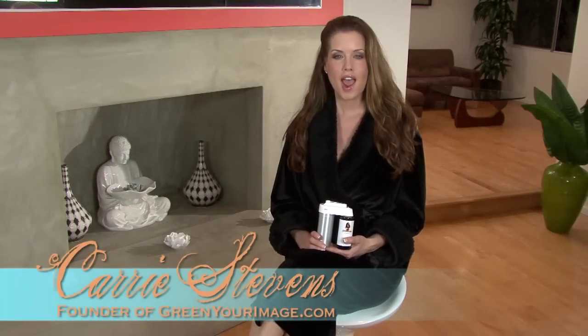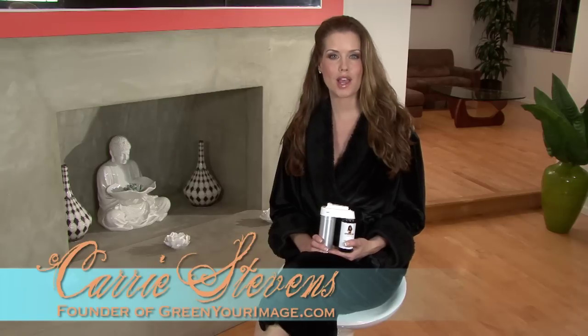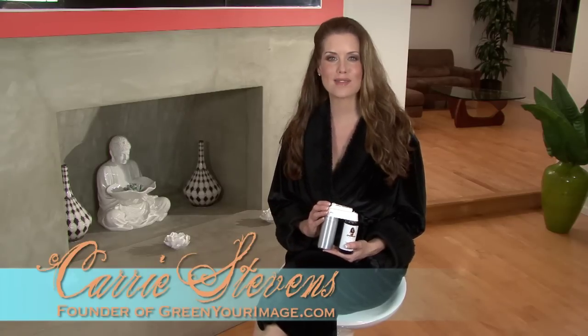Hi, my name is Keri Stephens. As a person that's committed to the green lifestyle and founder of GreenYourImage.com, I'd like to tell you about a new product from my friends at Spray Du Soleil. Many of you are already familiar with Spray Du Soleil's organic and convenient mobile spray tanning service. I know that I am.